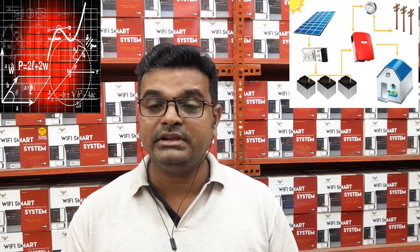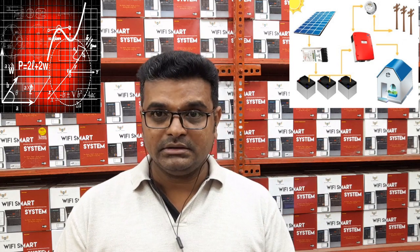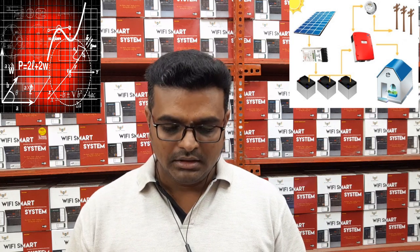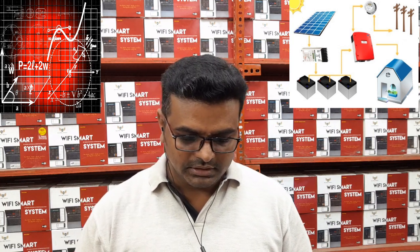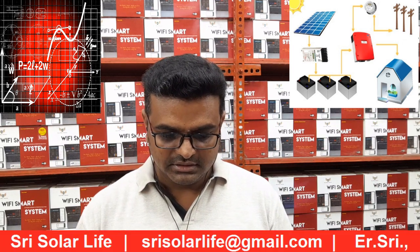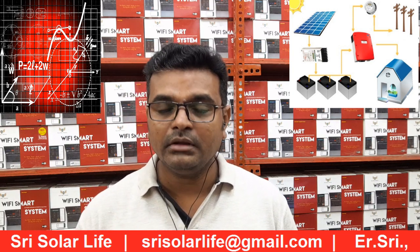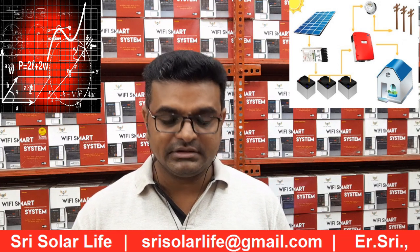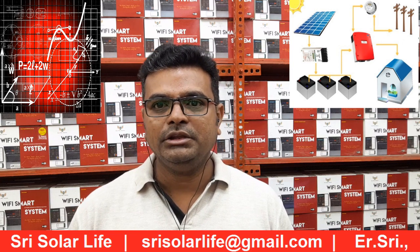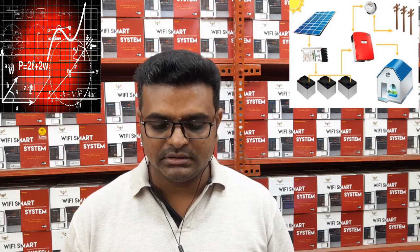So based on the assumed loads for a typical residential home, you require almost 6.4 units per day to run these loads. That is 6.4 kilowatt-hours, or 6400 watt-hours per day required.